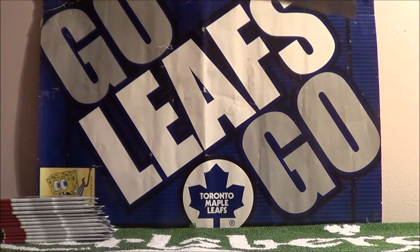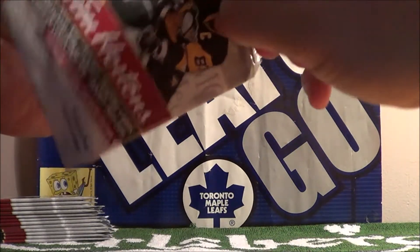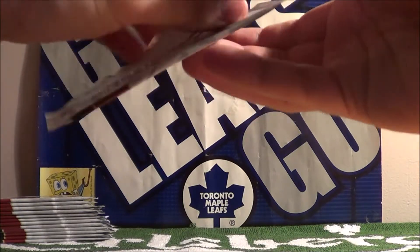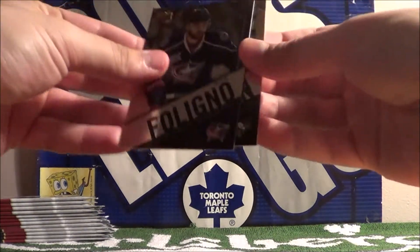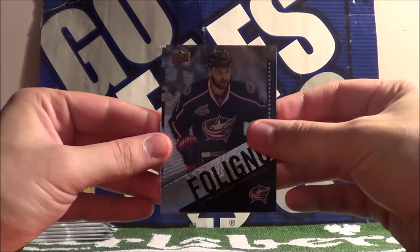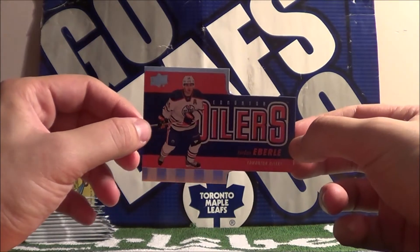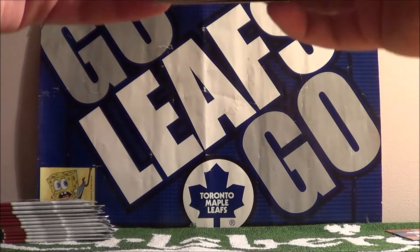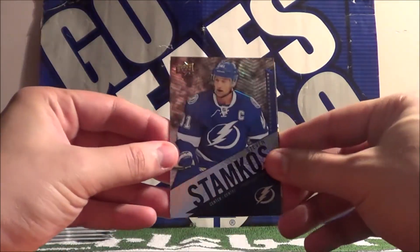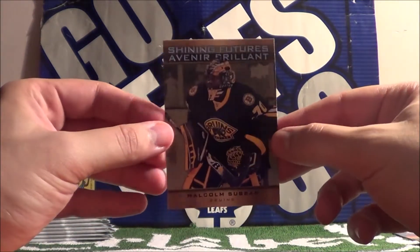Nice healthy stack there. This guy doesn't want to open up — must be special. There's something nice in here. Nick Fuligno, Evgeny Malkin, Jordan Eberle die cut card. Steven Stamkos, Matt Molson, and Malcolm Subban — Shining Futures.